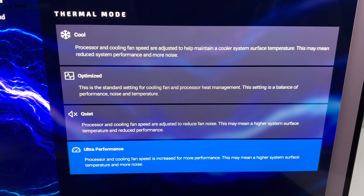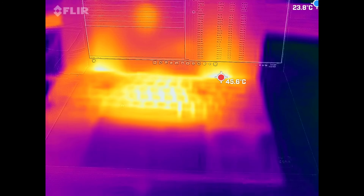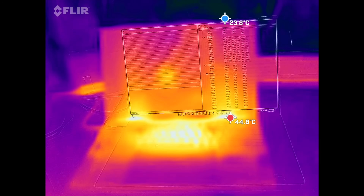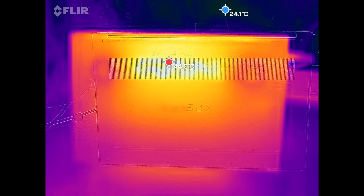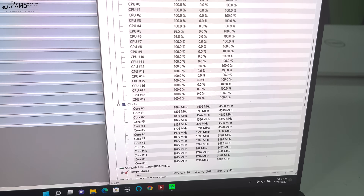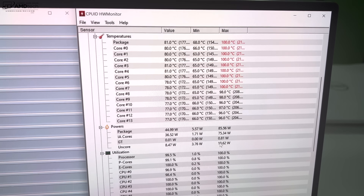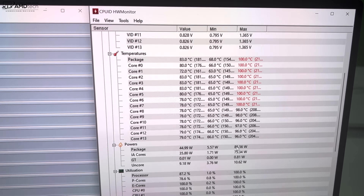Fan noise never went above 47–48 decibels, which is pretty good. Surface temperatures didn't get overly hot — there were a couple of hot spots above the keyboard and on the underside, but never to the point where you can't touch it. Core temperatures did reach 100 degrees Celsius and then drop down to about 82–84 degrees, with clock speeds dropping a little — so some thermal throttling to lower temps — but not bad at all. I was actually expecting more thermal throttling than what was exhibited here.